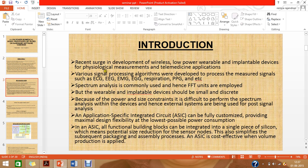The paper addresses the recent surge in development of wireless, low-power wearable and implantable devices for physiological measurements and telemedicine applications. Various signal processing algorithms were developed to process measured biomedical signals such as ECG, EEG, EMG, EGG, respiration, and PPG. Spectrum analysis is commonly used in this context and hence FFT units are being employed.